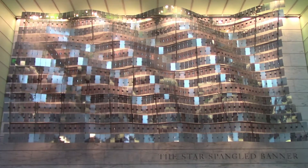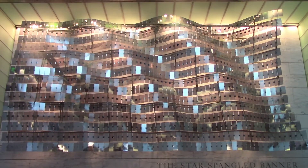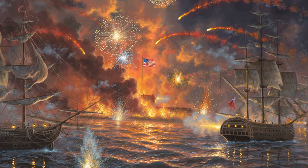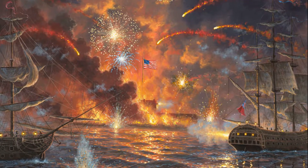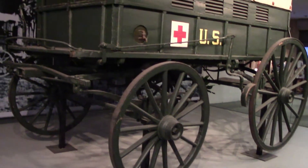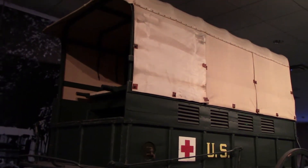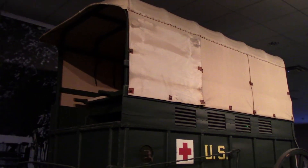Behind that wall is the actual Star-Spangled Banner — the flag that flew over Fort McHenry in Baltimore Harbor, which survived a British siege in 1814 and inspired Francis Scott Key to write the poem that would become the national anthem. They don't allow photos of it and it's closely monitored, but that's not going to stop me. Clara Barton's ambulance, used from 1898 to 1904 by the American Red Cross — this one was used to care for soldiers in Cuba during the Spanish-American War.